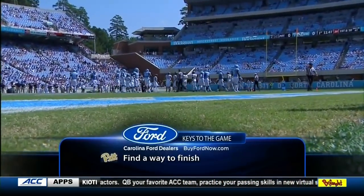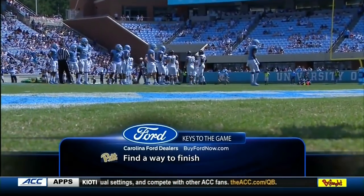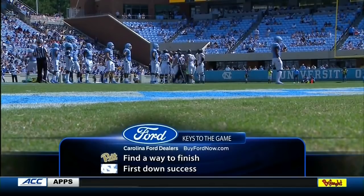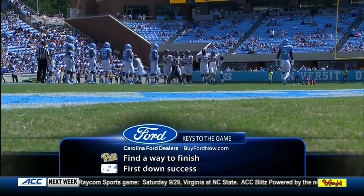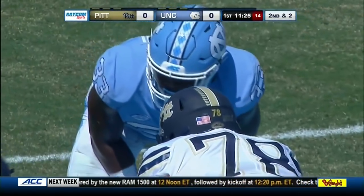Keys to the game: North Carolina needs to find a way to finish — they've only scored three points in the second half of games this season and have lost to Pitt in the fourth quarter the last two times they faced them. On offense, they need success on first down to get into manageable third-down situations, as they're converting at only 27% on third down.